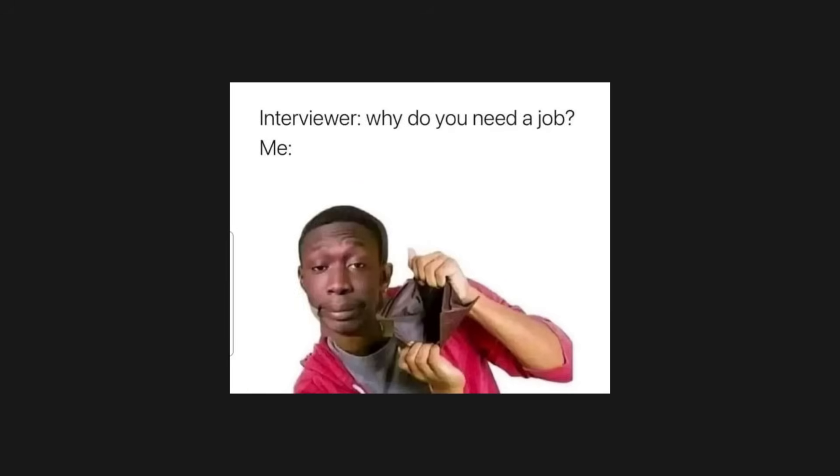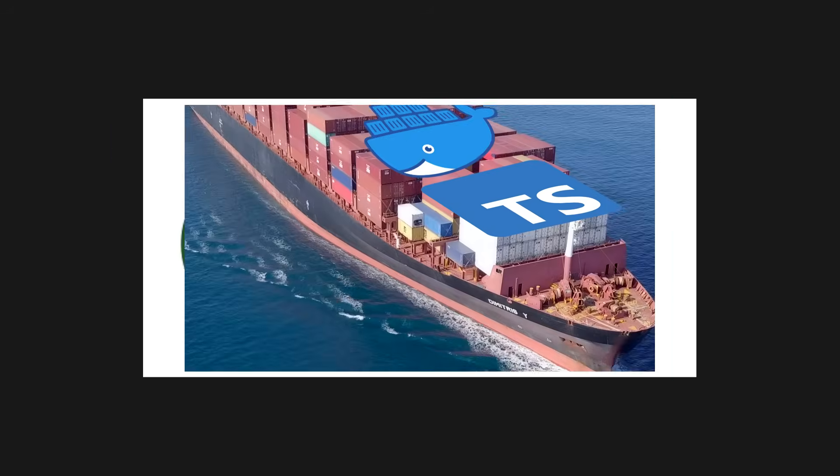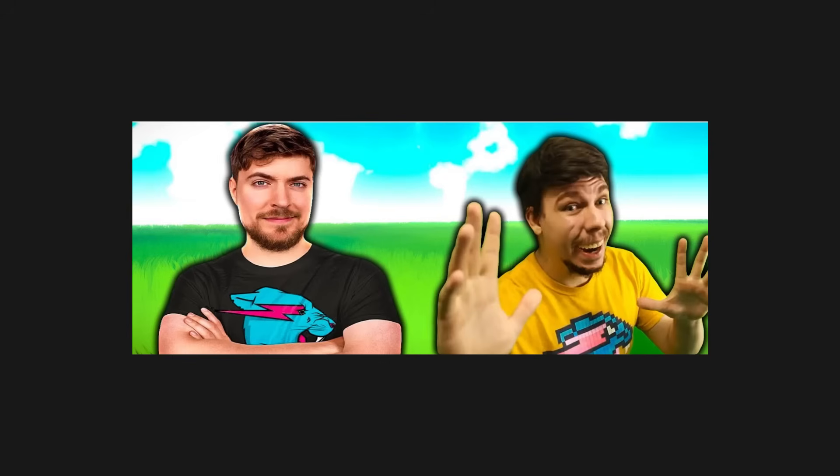Breaking into software is rough. Applying to jobs can feel like screaming into a void. But fundamentally, if you have no experience, projects and open source contributions are the closest thing to shipping real software. Projects help fill your resume with relevant content and teach you a depth of knowledge. Remember, your projects don't have to be original.